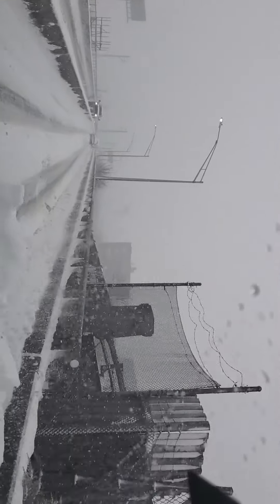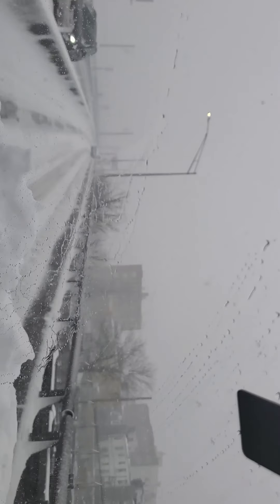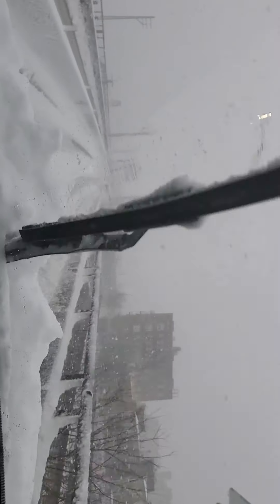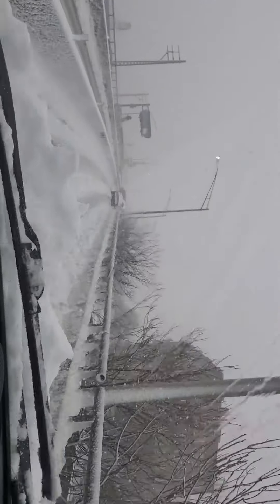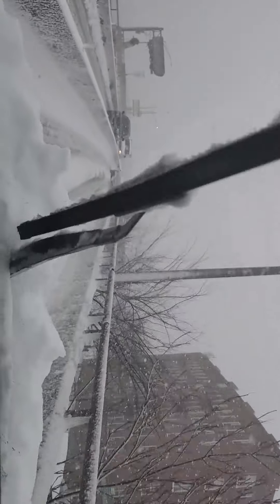What's up everyone, welcome back to another edition of the Driving Professor. For those of you who are new to the channel, please like, comment, subscribe, and share — sharing is caring. This video today is about how to drive safely in the snow and inclement weather.